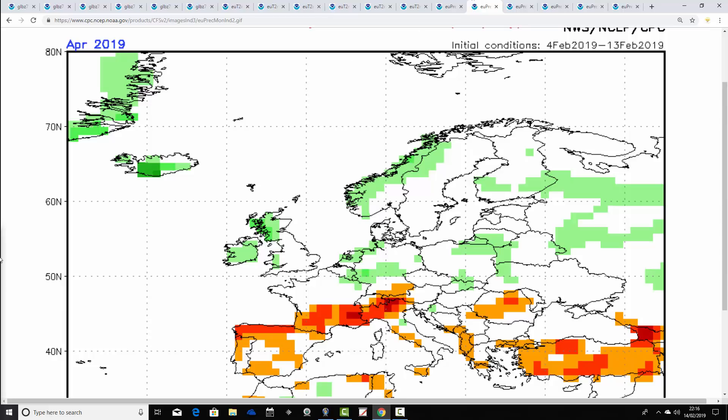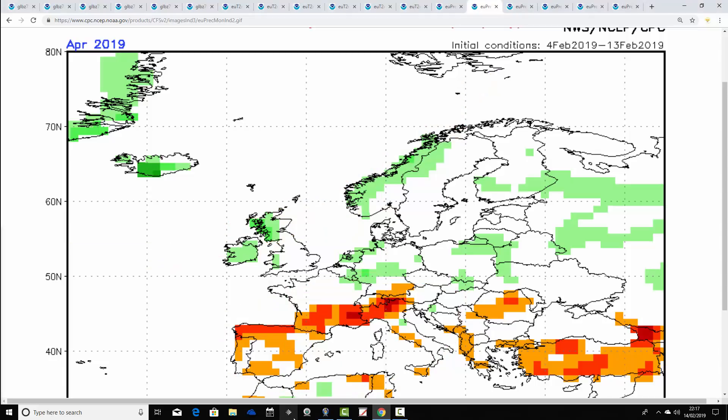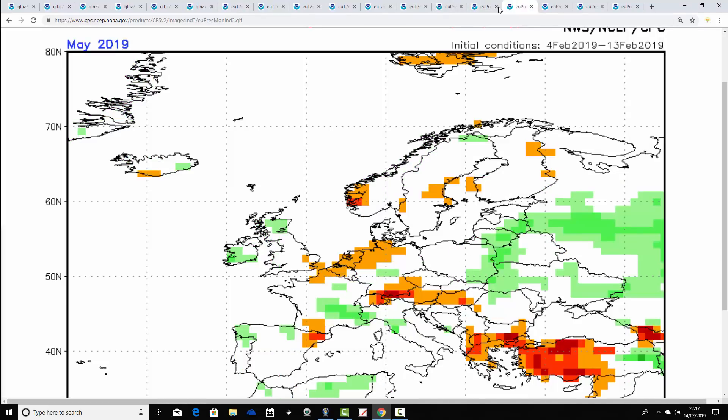That's April for precipitation. Western and northwestern parts of the country are looking rather more unsettled in April, as are parts of Scandinavia. As you can clearly see, the jet stream is going off up there somewhere. Southern Europe is turning drier as heights rise across southern parts of Europe. So possibly quite a changeable month for the UK, particularly for northern and western parts.